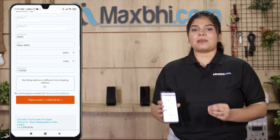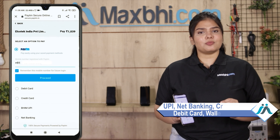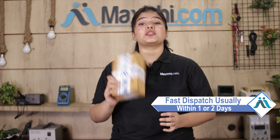After clicking the order, you will be taken to our super secure payment page, where you can use almost every type of payment, such as UPI, Net Banking, Credit or Debit cards, Wallets, and more. Once your payment is done and your order is processed, it will be safely packed and dispatched within 1 or 2 days.